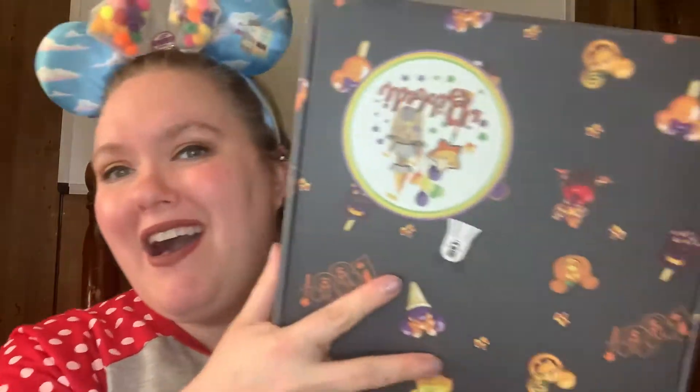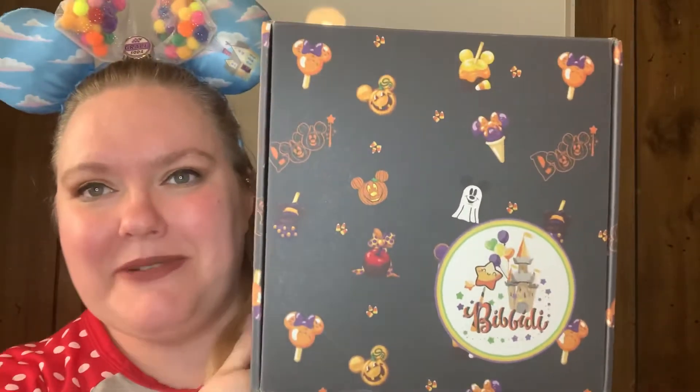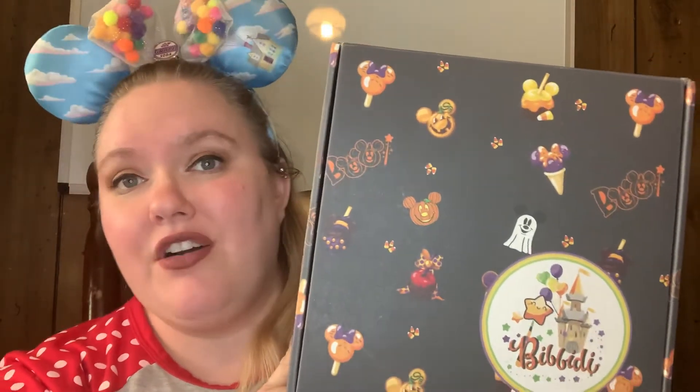Hey everybody and welcome back to my channel. I am Whitney and we are unboxing our Bibbidi-Bobbidi Box. I do have the Ultimate Box — it's upside down, sorry. I do get the Ultimate Magic Box every month. It's $119 a month, but you can get boxes as cheap as $10 if you would like to try a different size.